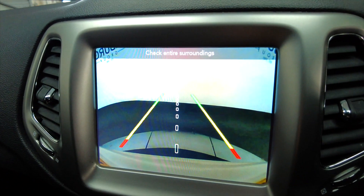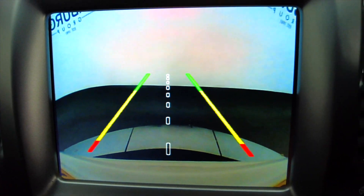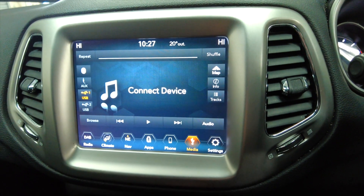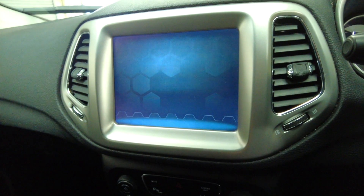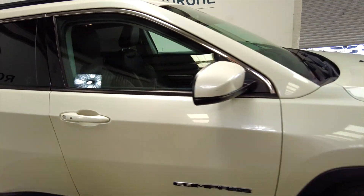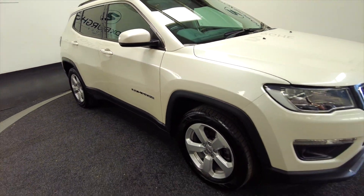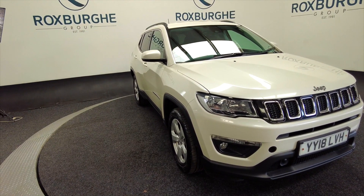Putting it into reverse, you can see there's a reverse camera as well, which complements the parking sensors — just all round a very nice car this. So if you'd like any more information about this vehicle or any of our other vehicles, please visit our website or give us a call today.